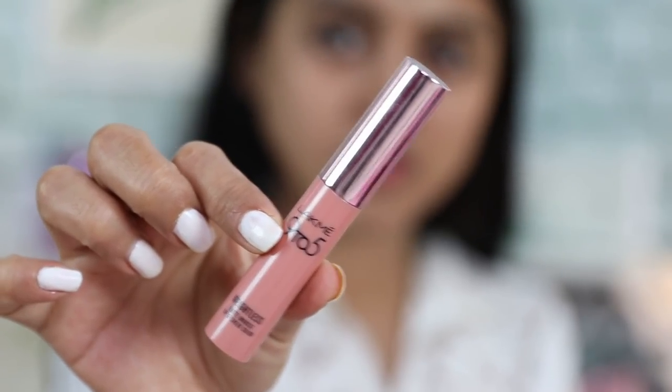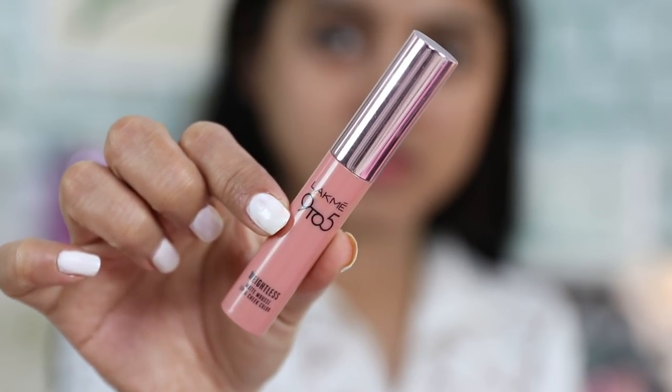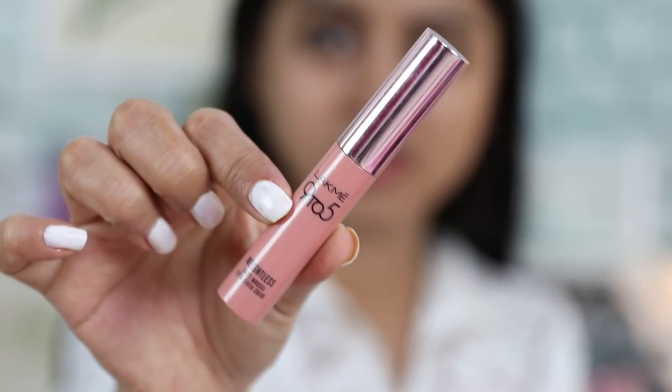Since I want to keep the look really natural, the lipstick I've picked for the day is from Lakme - this is the Lakme 9 to 5 Weightless Matte Mousse Lip and Cheek Color. I reviewed it about one and a half years back, and it's still one of my go-to lip colors when I want to go for a minimal makeup or no-makeup makeup look.